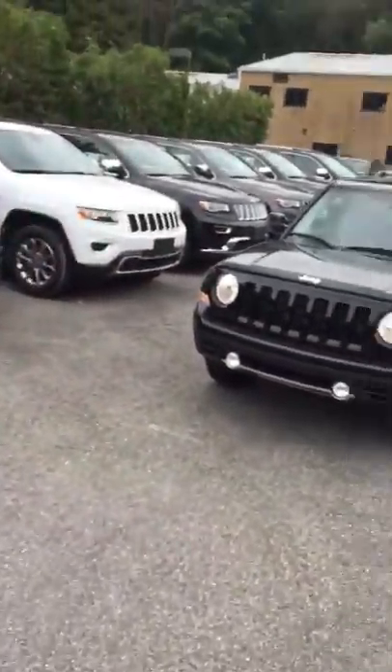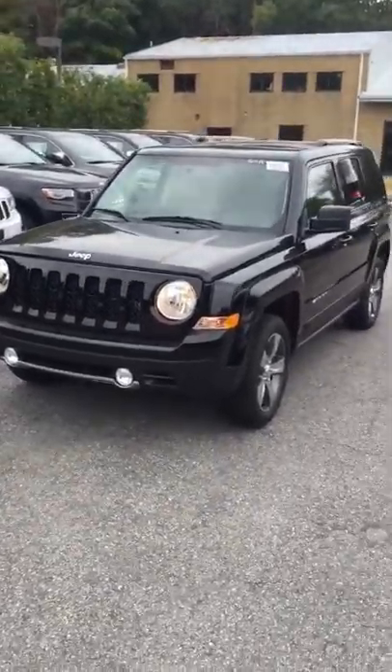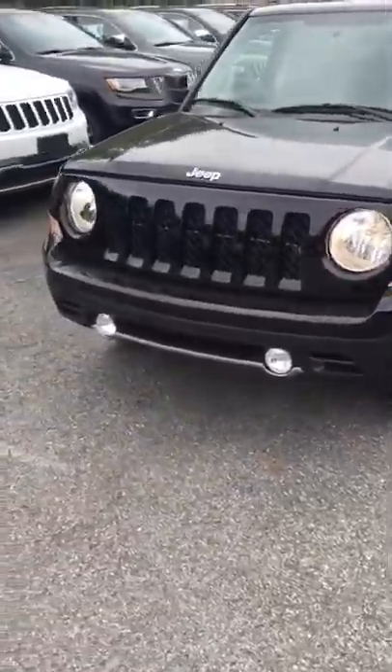How's everyone doing today? This is Josh Alexander down at Bill Vols Chrysler Dodge Jeep. I just want to show you one of our beautiful new products. This is a 2016 Jeep Patriot. It's one of our entry-level SUVs, but just because it's entry-level does not mean it does not have some very nice features and qualities to it. I'm going to show you some of those.